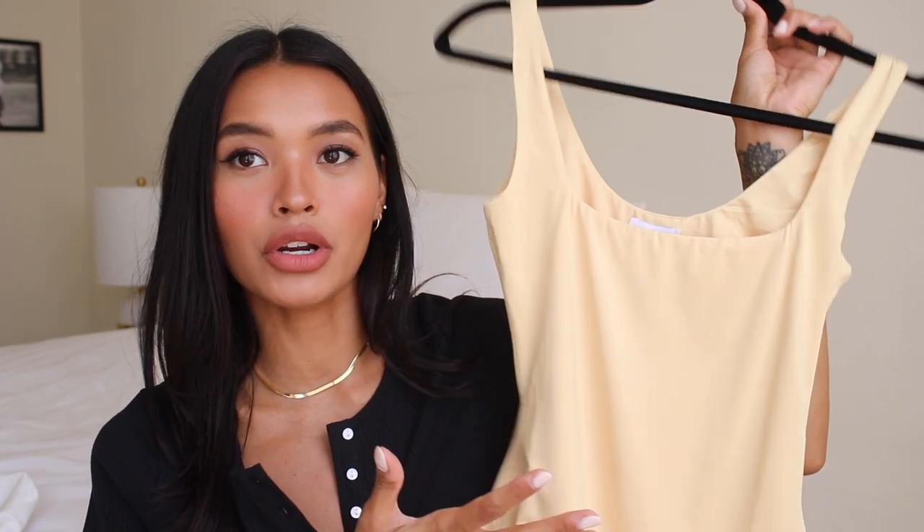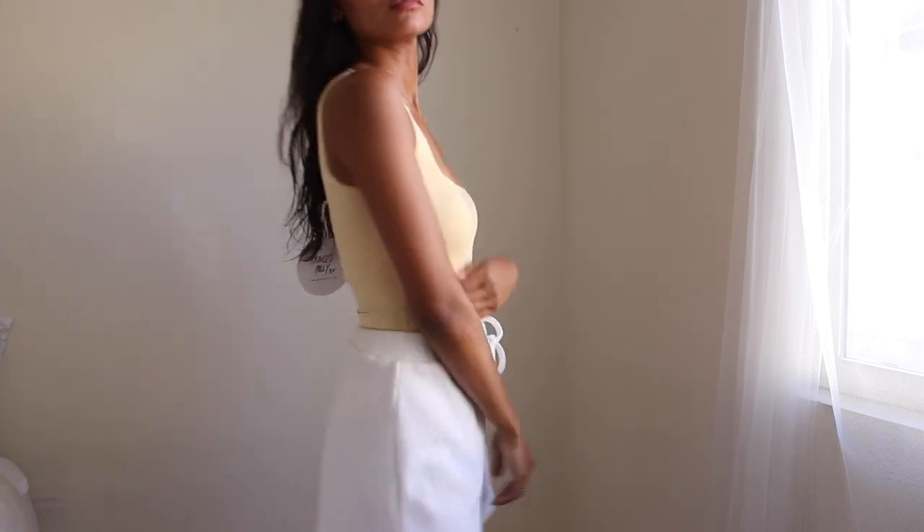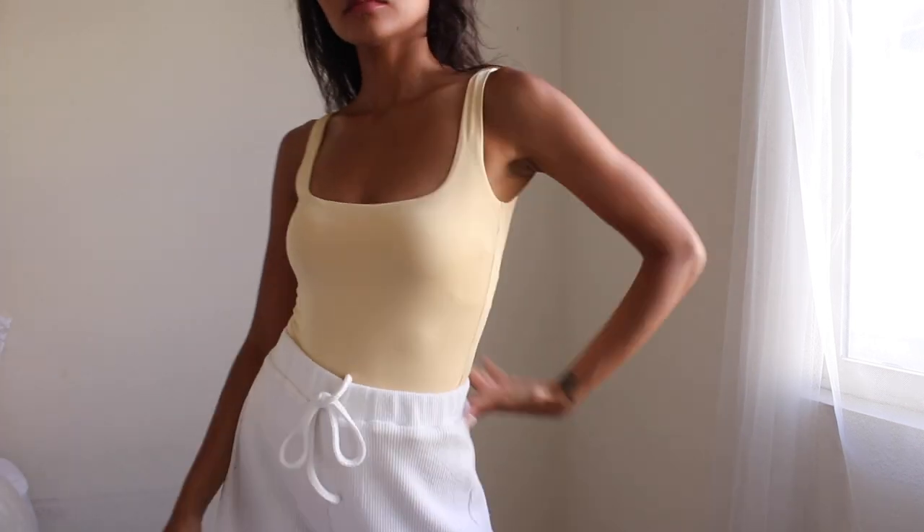Another piece I did get was this really pretty yellow sherbet color bodysuit. It's a very comfortable fit and I just think the fabric is really flattering. The color is just very pretty for summertime, especially with a tan — this color will make you look so nice and sun-kissed in my opinion.